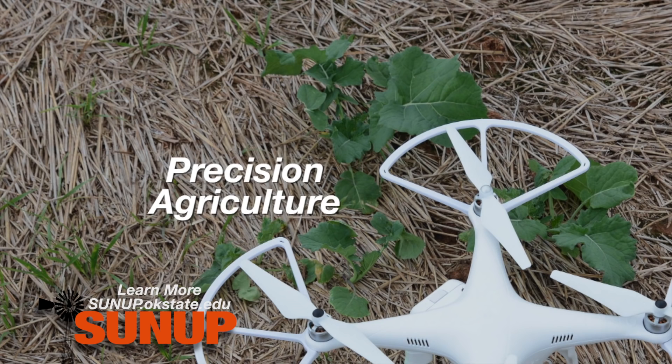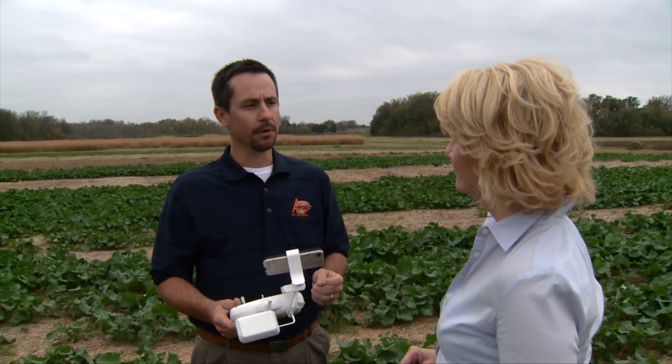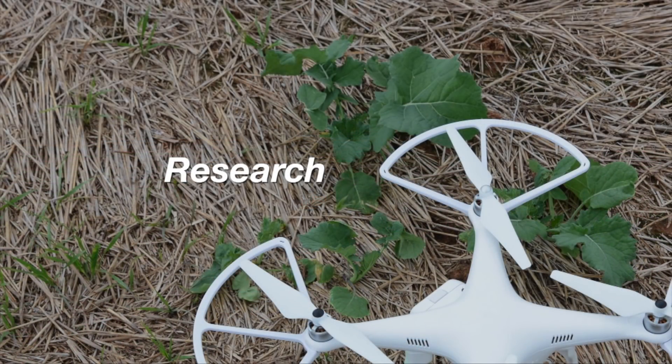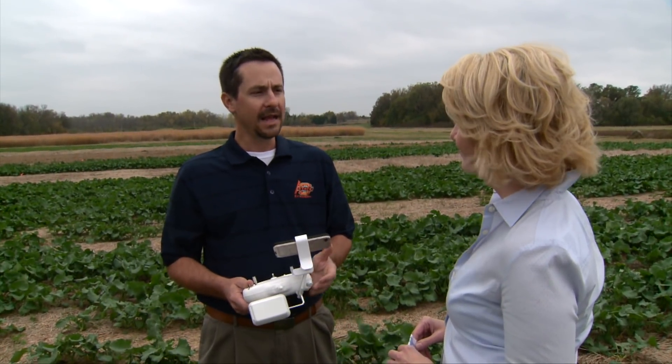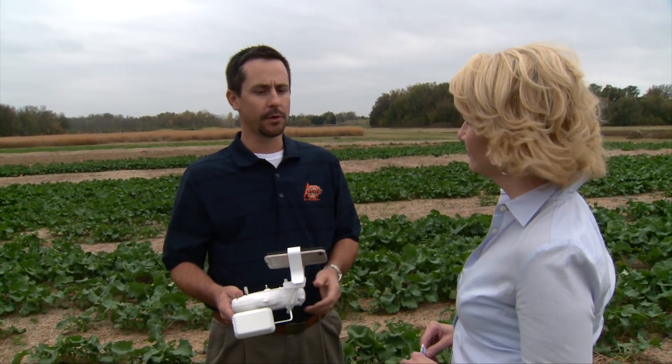There's also a lot of precision ag that's very interested in this technology — developing zones, looking at seed population, how well did the seed emerge, do we need to do replanting, just anything that we can use mapping for. Many of these drones and UAVs have centimeter resolution, so that means we have a pixel for every centimeter of soil or plant out there. Researchers are extremely excited about their use in research programs. Breeders can go over their large breeding blocks and collect data — whether that's NDVI, visible light, temperature, thermal cameras, and such.